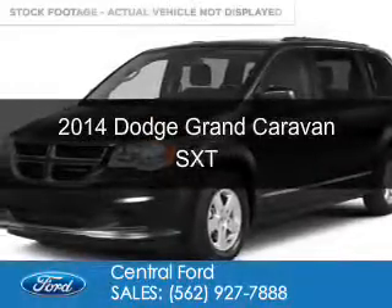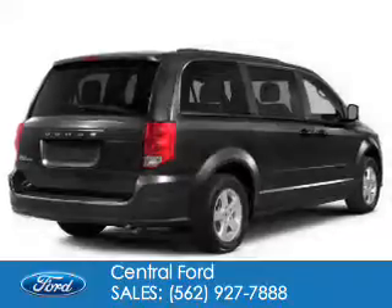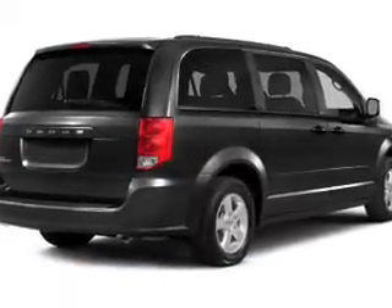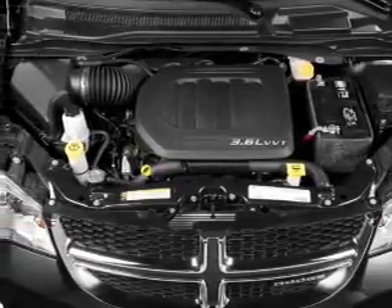This is a used 2014 Dodge Grand Caravan — grabbed life by the horns. It's powered by front wheel drive, a 3.6 liter 6 cylinder engine, and an automatic transmission.